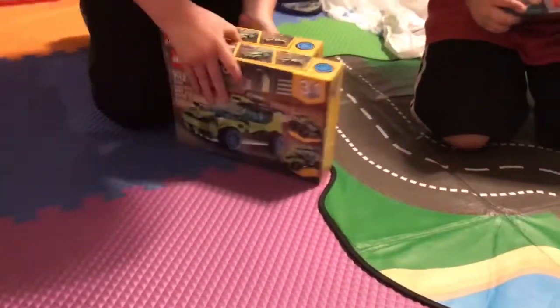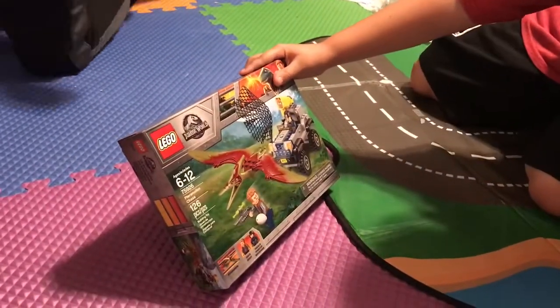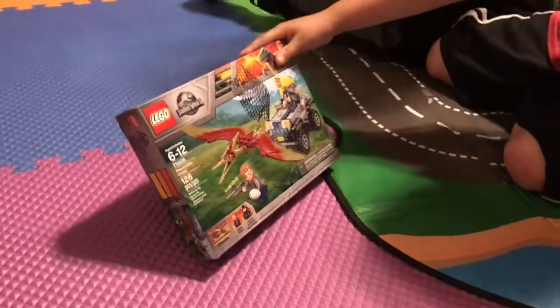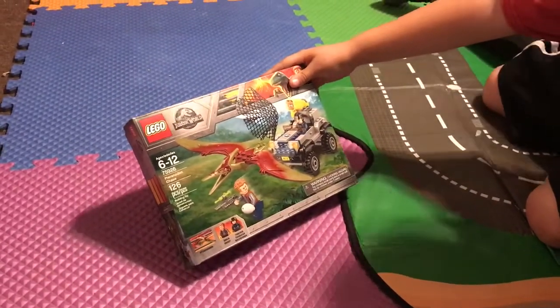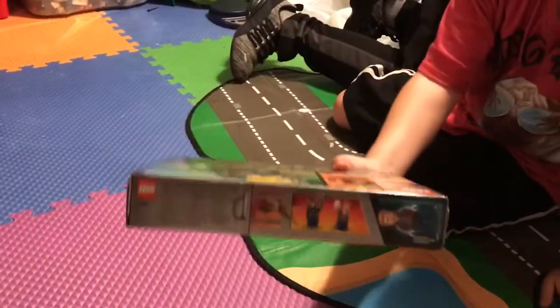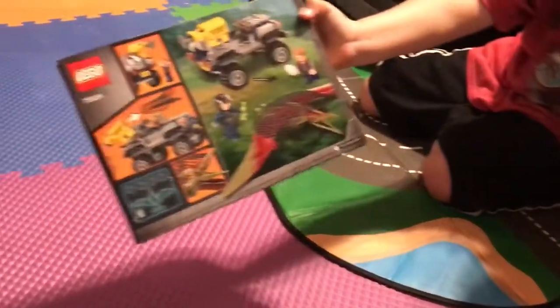Next we have the Pteranodon Chase, a Jurassic World set. The set number is 75926 with 126 pieces. Here's the front, then the characters, and then the back.